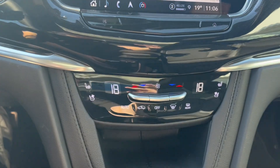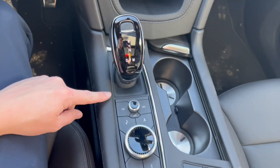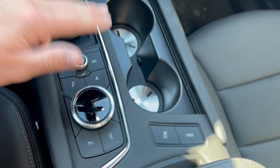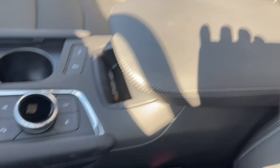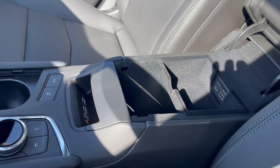Below that we have our climate control with heated and ventilated front seats for both driver and passenger. Some storage, infotainment system controls, two cup holders, wireless phone charging, and our center console — popping that open, we have storage up top with two USBs and more storage down below.